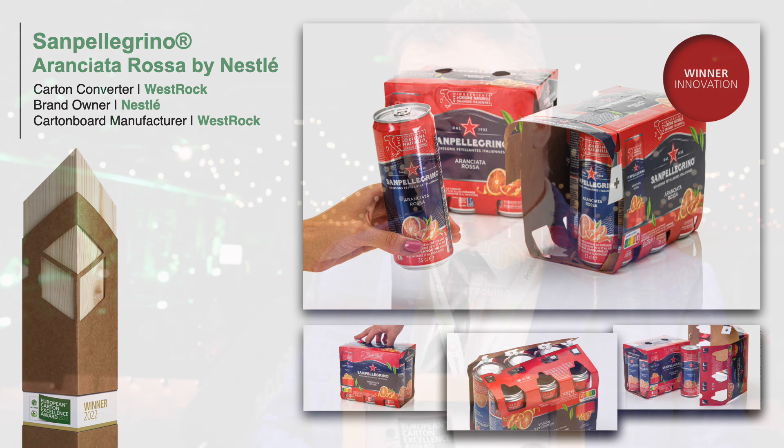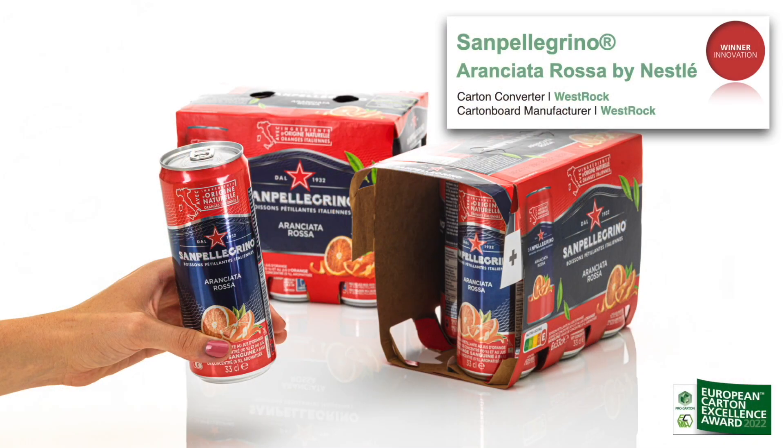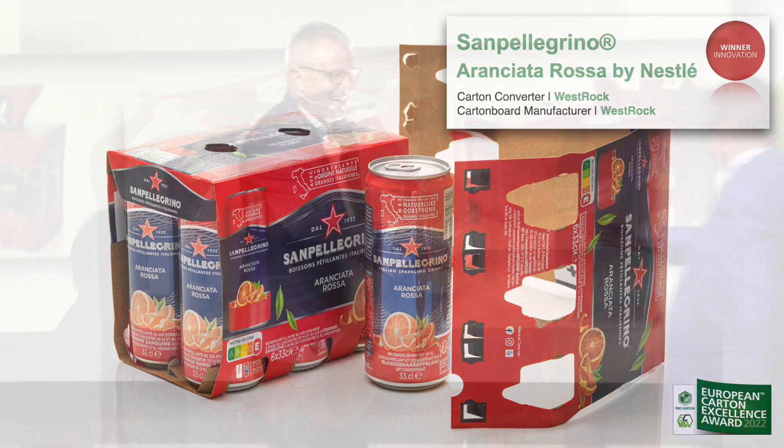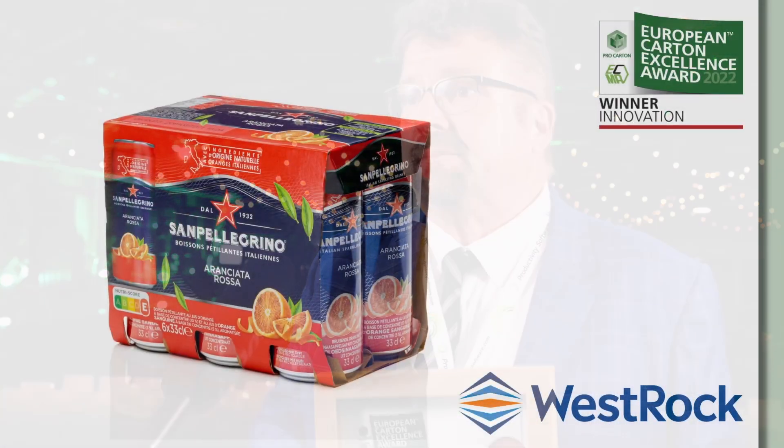The guys that pulled this together for Nestlé and for the San Pellegrino brand have done a fantastic job, and it's great that such a simple product produces such a stunning effect, delivering a premium feel and appearance for a premium brand — a great-looking product, which is really important.